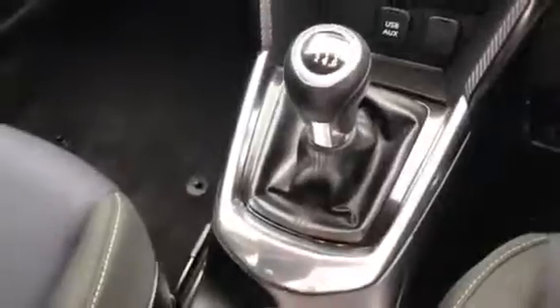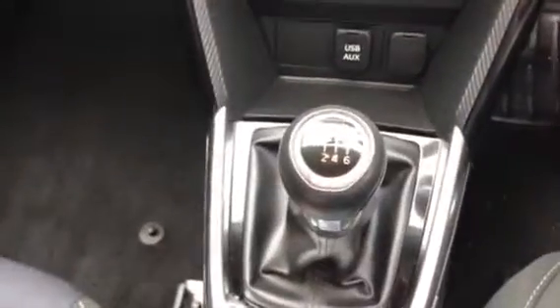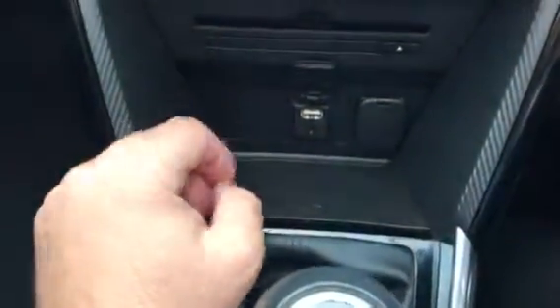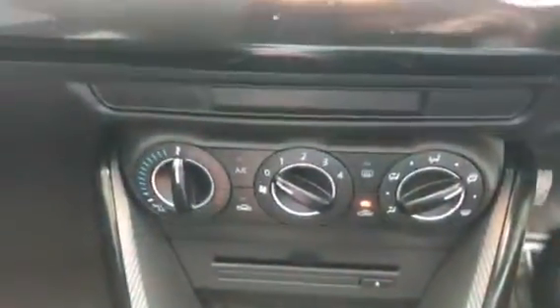Moving into the vehicle, you'll notice it does have push button start. It is a six-speed manual. It has USB and AUX as well as your 12-volt outlet, CD player, and air conditioning.